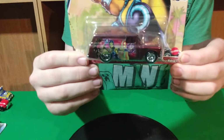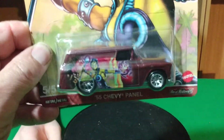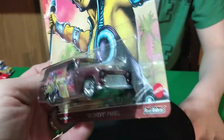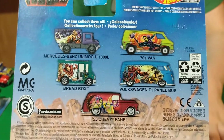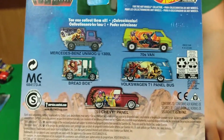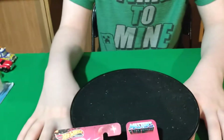I found the He-Man car — we did the Masters of the Universe and I found this one here, a 55 Chevy. I found two Mercedes and the 70s van, didn't find the bread box, never found a Volkswagen, but finally found one of these — three out of the five.